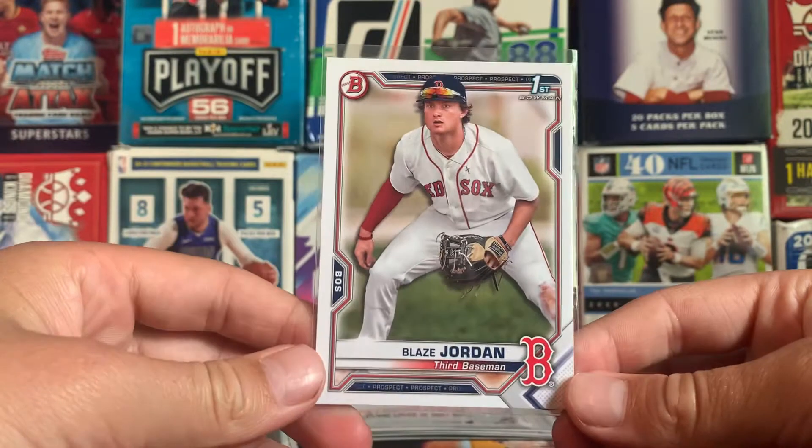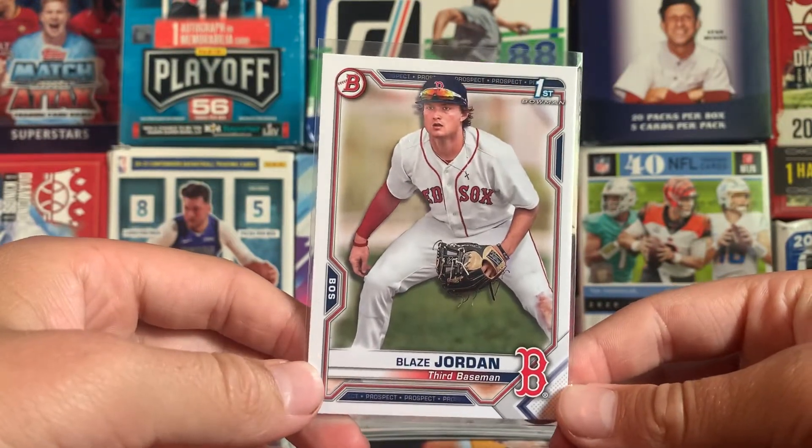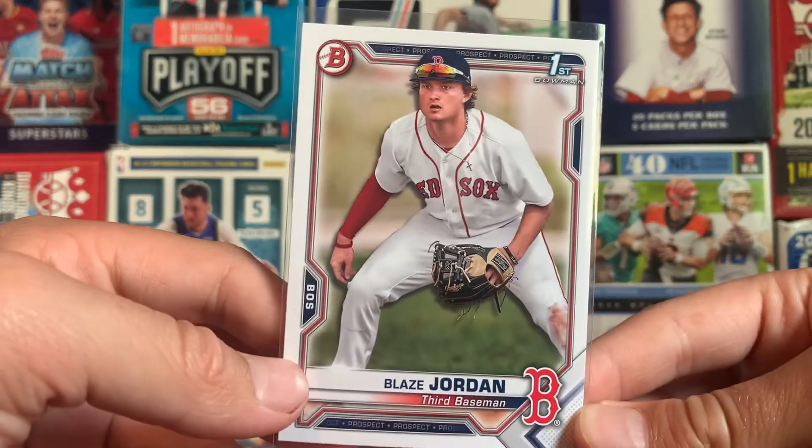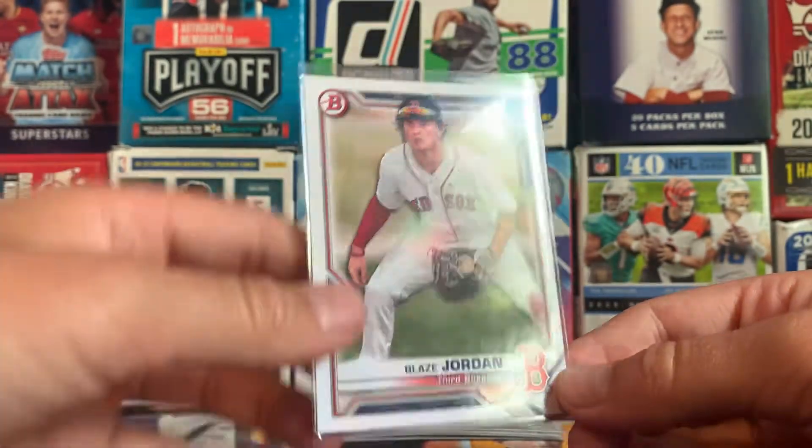We have number 5 — Blaze Jordan, paper first bowman. Pretty cool picture right there too. Love that card.